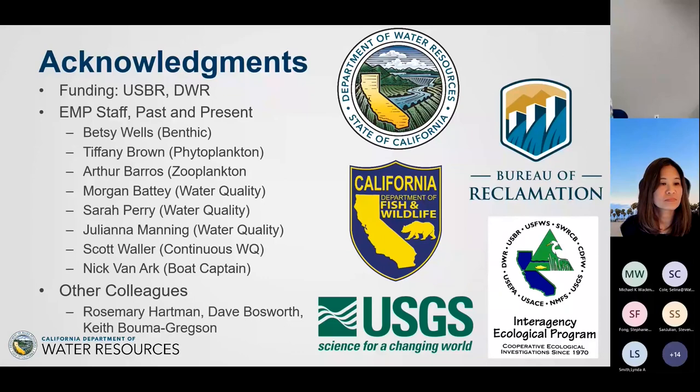Thanks to everybody — this is our EMP crew. EMP has a lot of people involved over the years. Keith, Rosie, Dave, and others are part of synthesis efforts. Any questions?